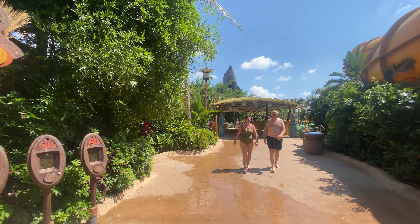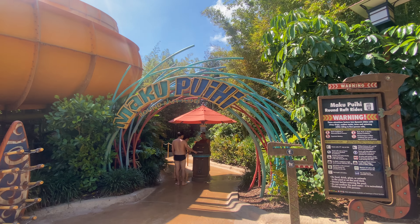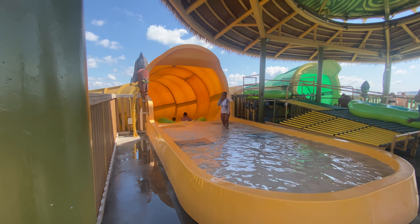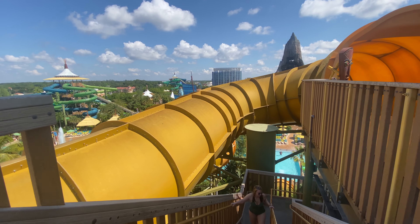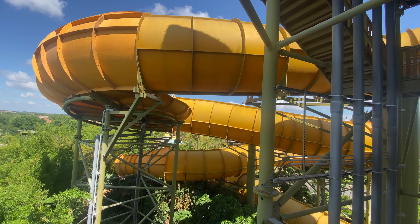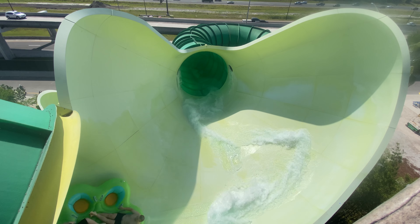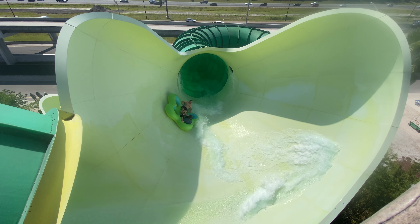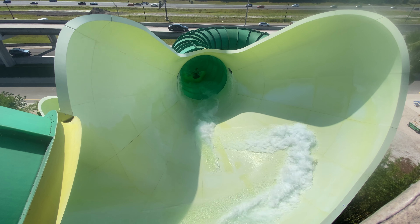Two other slides in this section are Maku and Puihi of the Makupuihi Raft Slides. These slides utilize a large round raft that, depending on weight, can accommodate a minimum of two to a maximum of six riders. The Maku Slide is less intense, with some light banking and side-to-side motion down to the splash pool. Puihi is more intense, featuring two drops into funnels that have riders going up and down the walls before making its way down to the final splashdown.